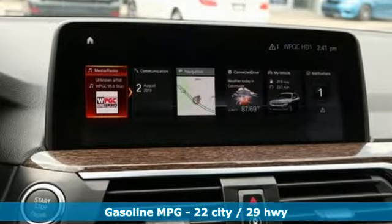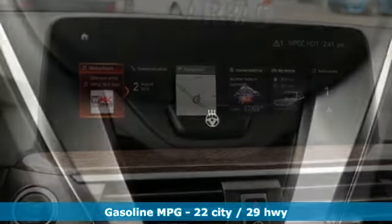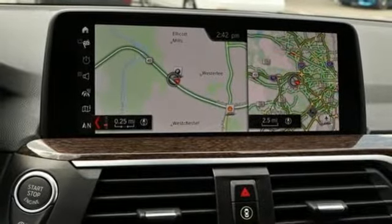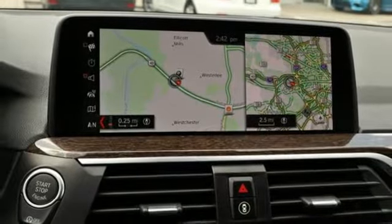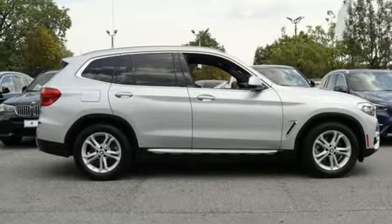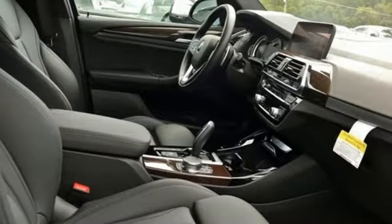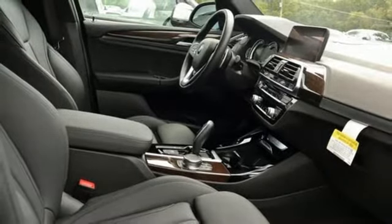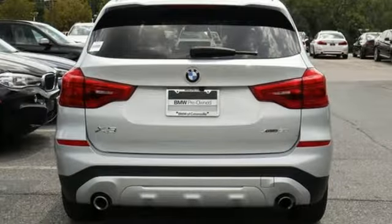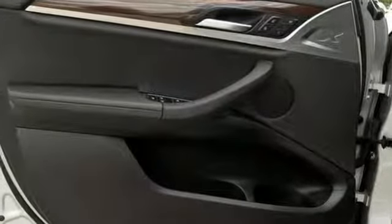And get ready for an impressive combination of features: external memory control, power heated mirrors, dual-zone climate control, auto-dimming rear-view mirror, auto-dimming mirrors, heated steering wheel, intercooled turbo inline four-cylinder engine, 1st and 2nd row express open and closed sliding and tilting sunroof, gas pressurized shocks, and automatic transmission.